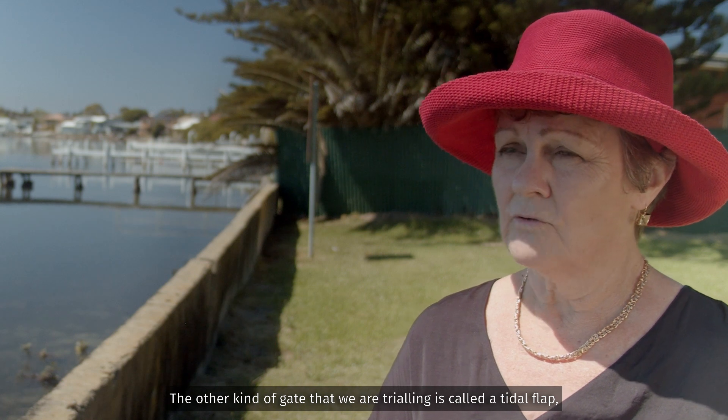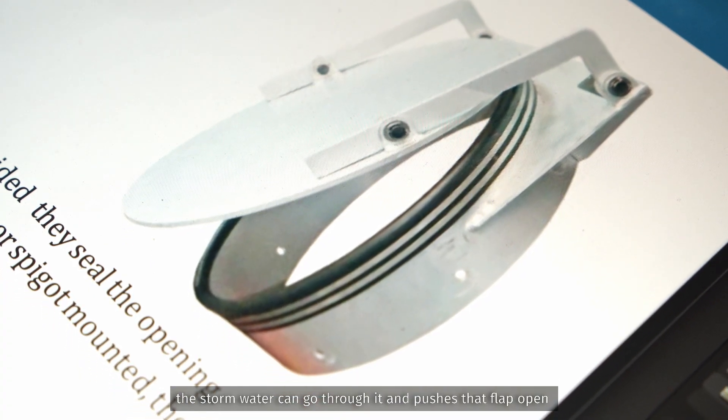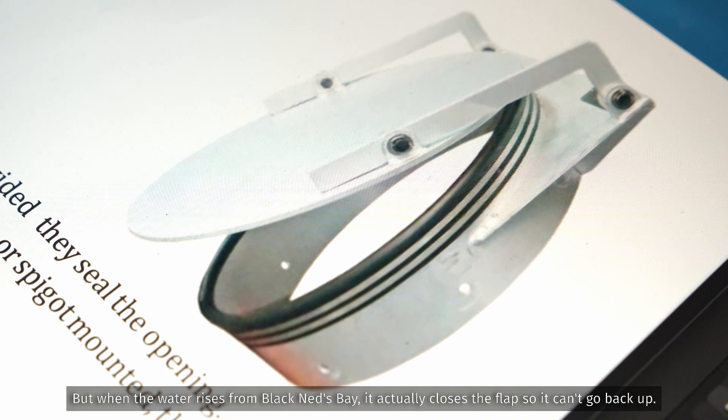The other kind of gate that we're trialing is called a tidal flap. The stormwater can go through it and pushes that flap open, but when the water rises from Black Neds Bay it actually closes the flap so it can't go back up.